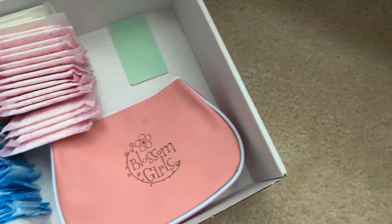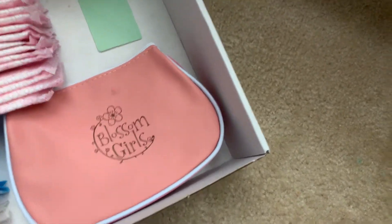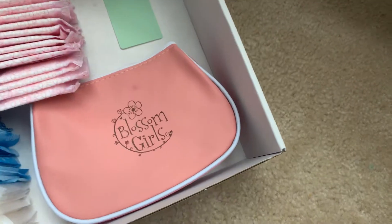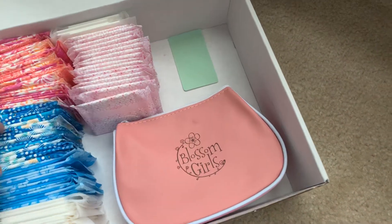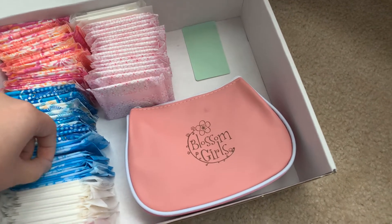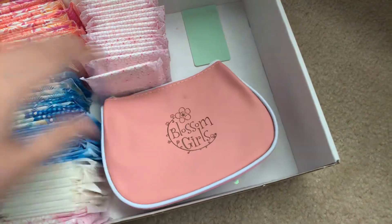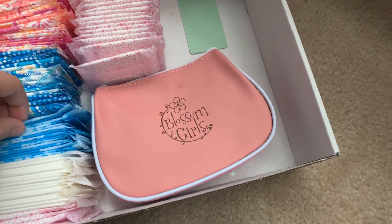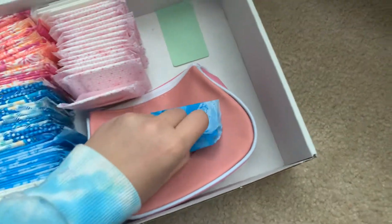Next is U by Kotex Light Days Plus. They look like this. These are also my favorite — these are my favorite for light days. I use these for if I'm just ending my period but it's not heavy enough for a pad but it's not light enough for just a liner for discharge.